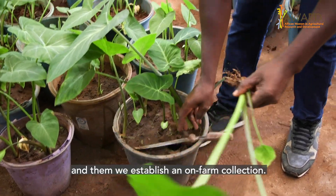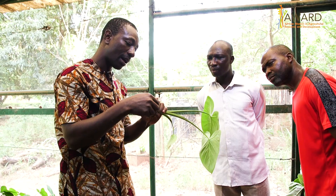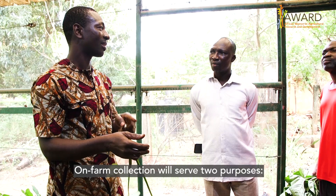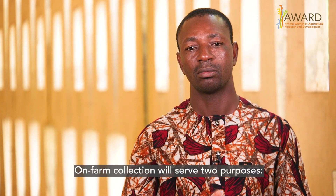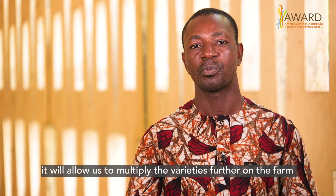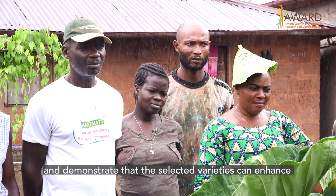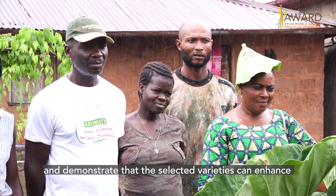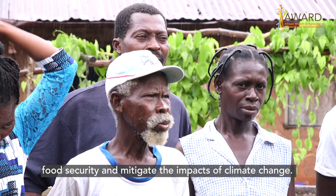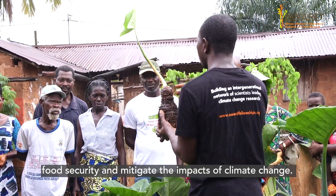We will establish an on-farm collection. This on-farm collection will play two roles: it will allow us to multiply the varieties again on-farm, and we will be sure that the selected varieties have added value in terms of fighting food insecurity and the impact of climate change.